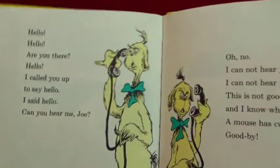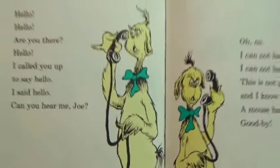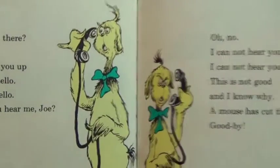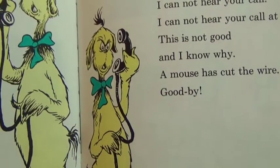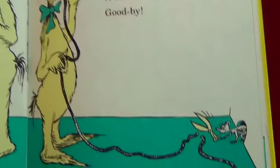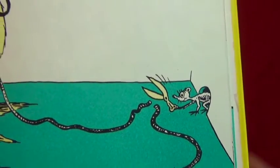Hello hello, are you there? Hello, I called you up to say hello. I said hello, can you hear me Joe? There's the cord - one of them's got a phone here and one of them's got a phone there and they're trying to talk. Oh no, I cannot hear your call at all. And I know why - a mouse has cut the wire! Goodbye! Oh my goodness, look at this little mouse - she has scissors and she cut the wire. Oh no, bad mouse!